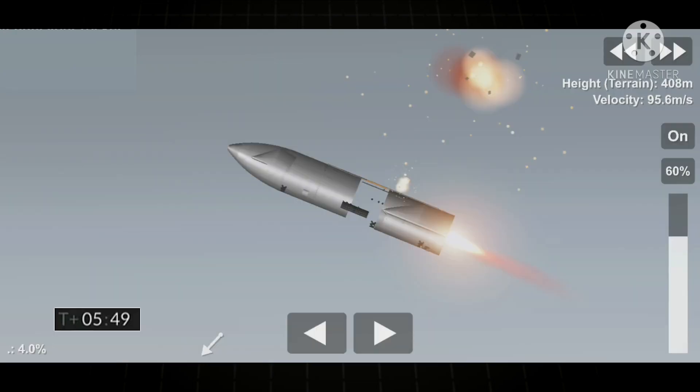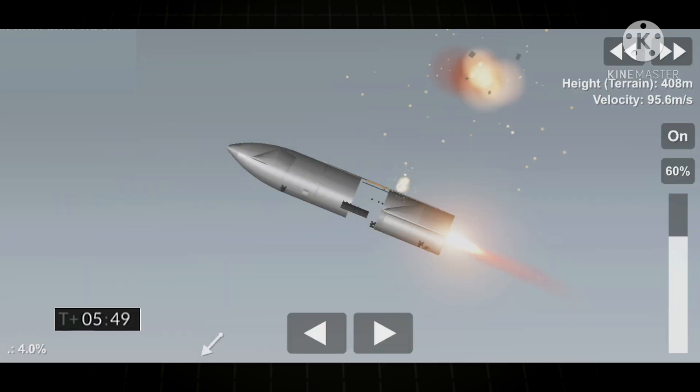But then we had the camera freeze up as we got into the engine ignition sequence, and so we're going to have to find out from the team what happened. With that, we'd like to thank the team and bring the webcast to a close. We'll be back with you for the next Starship test in the near future.